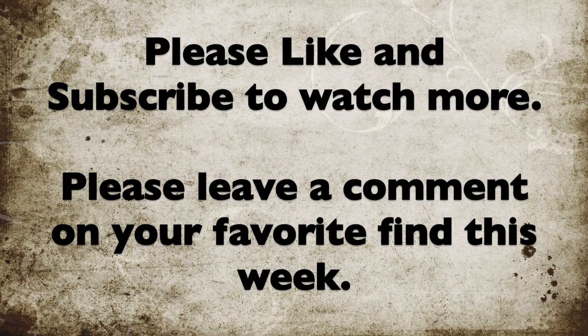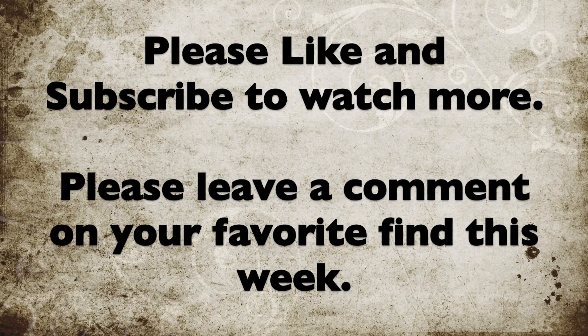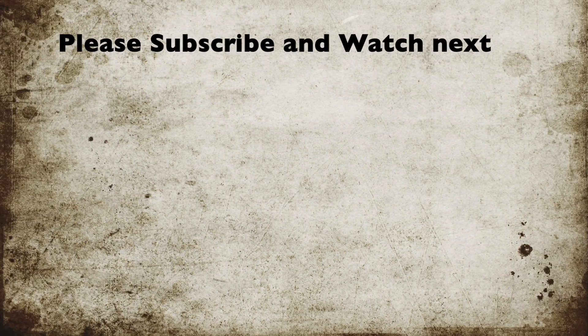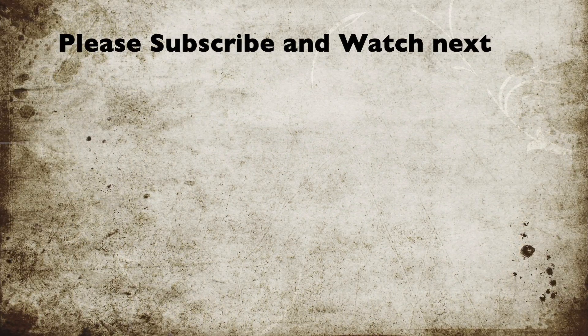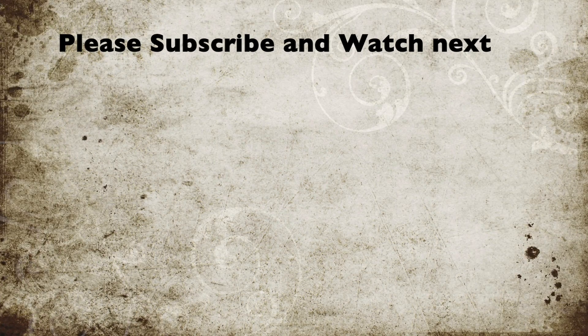Please give this video a thumbs up if you enjoyed it — it helps my channel a lot. Don't forget to click on the notification bell to get notified when I upload the next Dollar Tree haul video. Please consider subscribing because I would love to catch you guys in my upcoming uploads. Thank you!